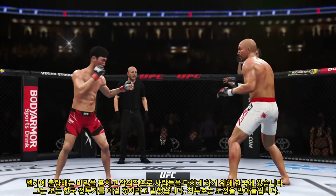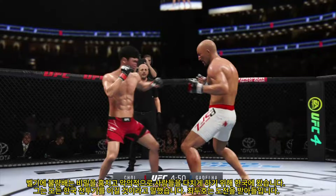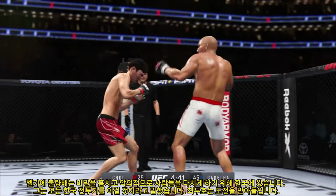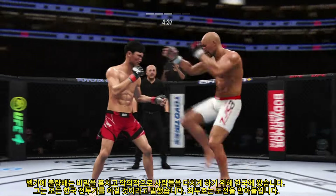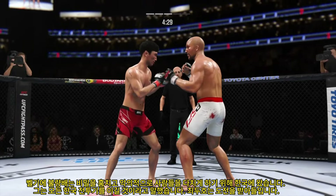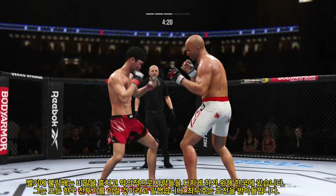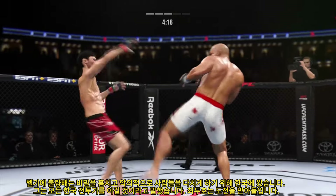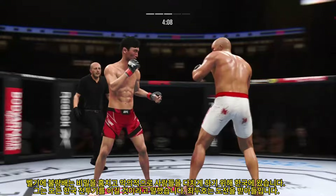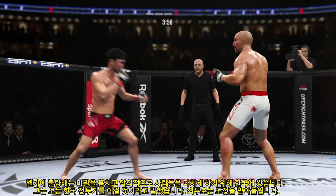Fight! He continues to land a high number of strikes, just like he did in the previous round. This is a world-class display of striking here tonight. Nice punch lands over the top. He lands the knee — his opponent didn't see it coming because he does such a great job of just throwing it with no tell whatsoever. Big leg kick lands. Superman punch! He continues to work the body. It's hard to recall a time in the past that his boxing looked this sharp — he's never looked this good.